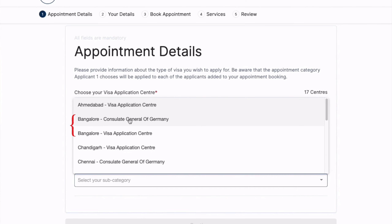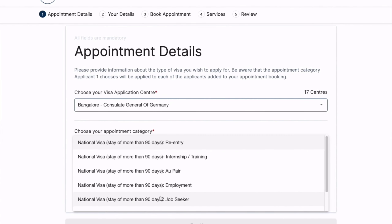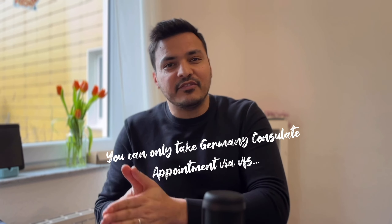Question number 1 is: where to get the visa appointment? Do you have to take a VFS appointment or a German consulate appointment? When you go to VFS, you have two options: first, the visa application center, and second, the German consulate. You choose the second option — German consulate — and in that drop-down you will see the jobseeker visa, which is more than 90 days. If you select the visa application center, you will not see that option. So you have to take the appointment from the German consulate, but through VFS.